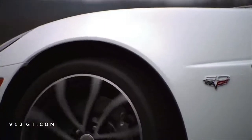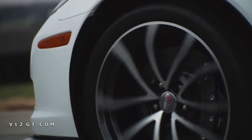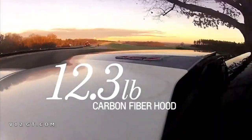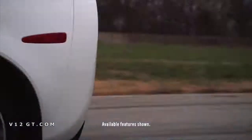A muscular body with wide fenders to wrap those Michelin PS2 tires and cup wheels. A raised carbon fiber hood, fenders, and floor panels. Available carbon splitter and rockers to help keep the car planted.